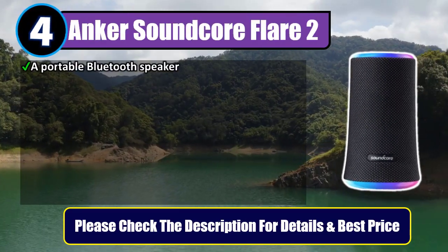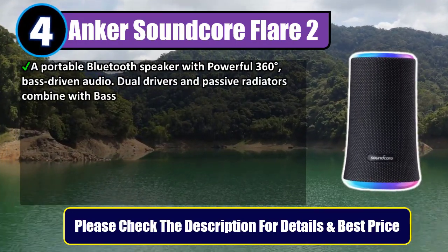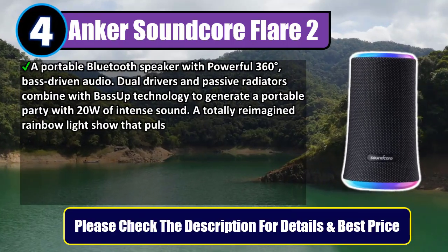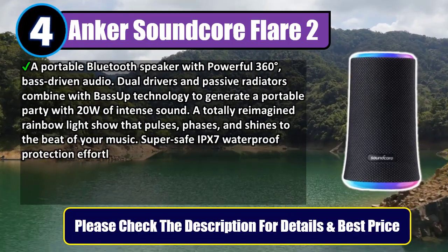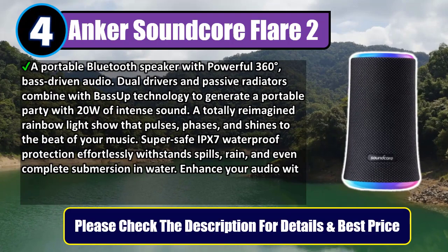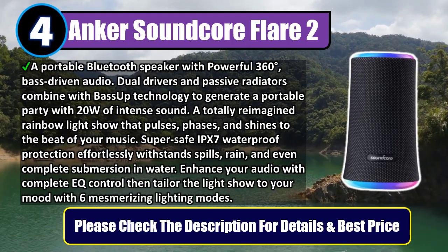A portable Bluetooth speaker with powerful 360-degree bass-driven audio. Dual drivers and passive radiators combine with BassUp technology to generate a portable party with 20 watts of intense sound. A totally reimagined rainbow light show that pulses, phases, and shines to the beat of your music. Super safe IPX7 waterproof protection effortlessly withstands spills, rain, and even complete submersion in water.